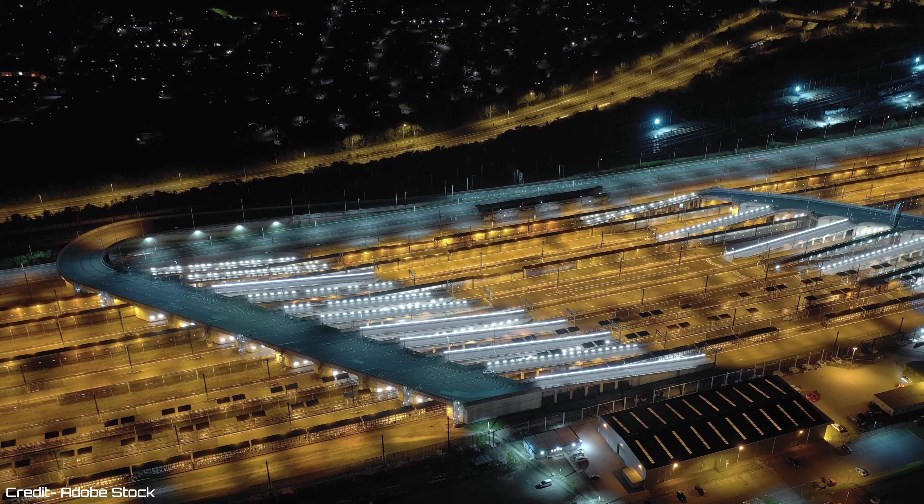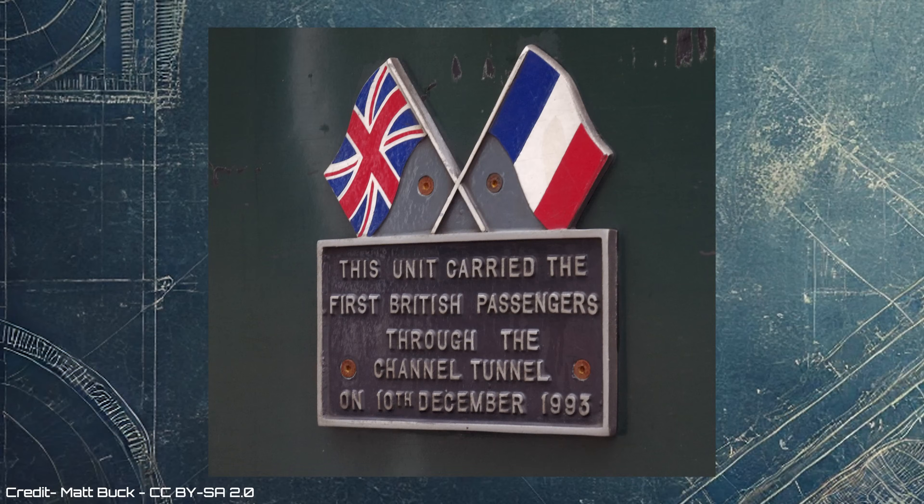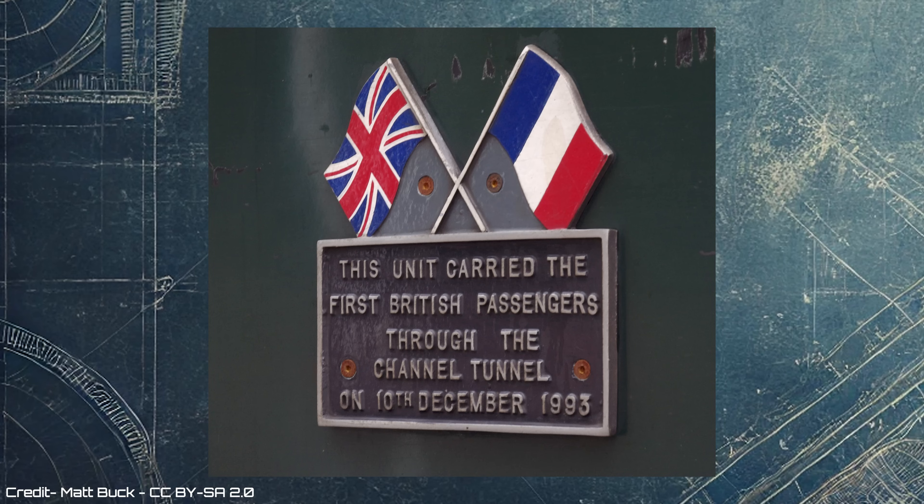It was reported that while stationed in Calais, wooden planks had to be used between the units and the platform edge due to the difference in French platform heights. To mark the historic trip, both units were later named, with unit 319008 being named Cheriton, after the UK terminal, and 319009 being named Coquelles, after the French terminal, with both units carrying plaques featuring British and French flags. This marked the partnership and innovation that made the Channel Tunnel possible.